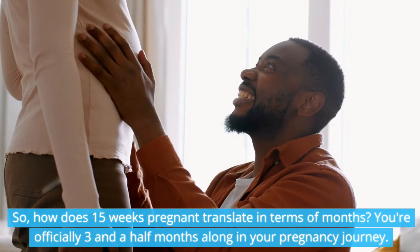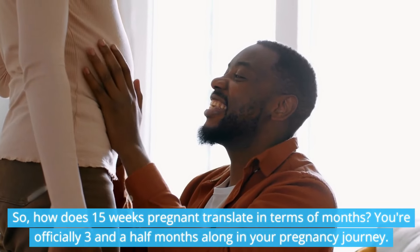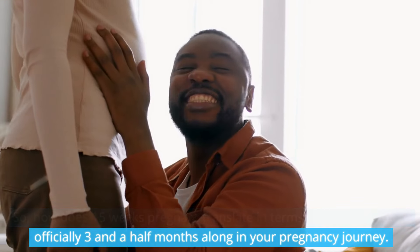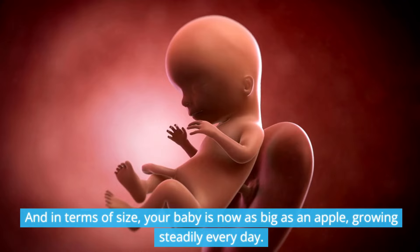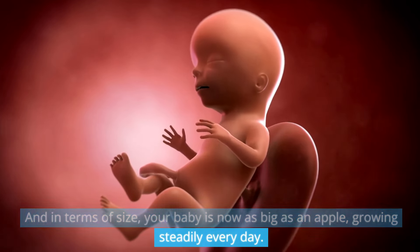How does 15 weeks pregnant translate in terms of months? You're officially three and a half months along in your pregnancy journey. And in terms of size, your baby is now as big as an apple, growing steadily every day.